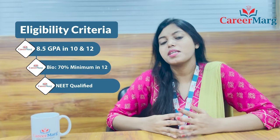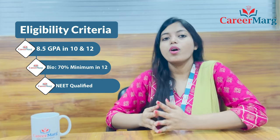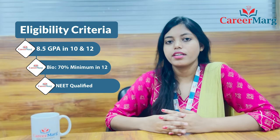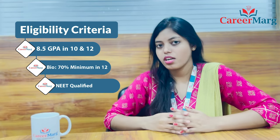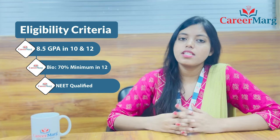Now talking about eligibility criteria. As per the eligibility criteria of the 2021-2022 session, the candidate's 10+2 must be from a recognized board of India or abroad. Class 10th and 12th are required. The year of passing for Class 10th is minimum 2018. For Class 12th, the year of passing is also minimum 2018.